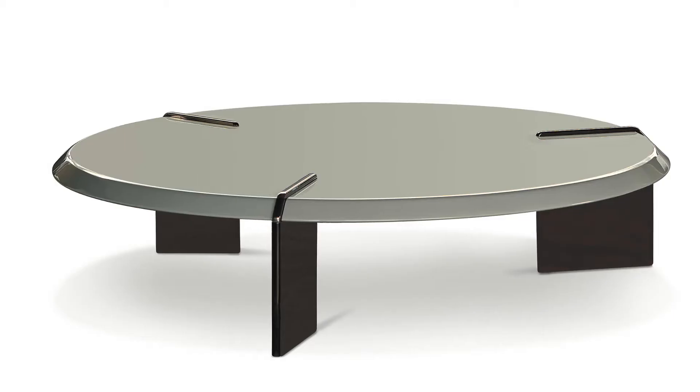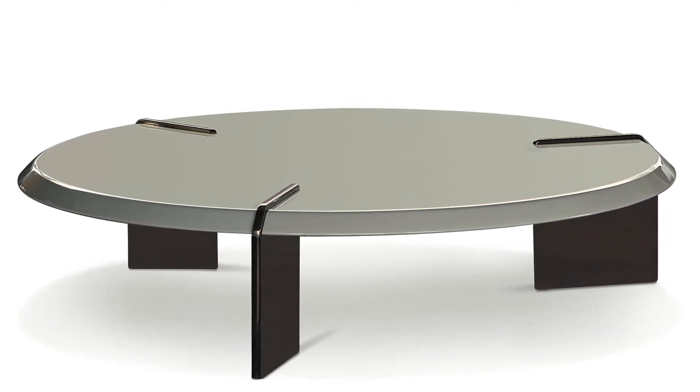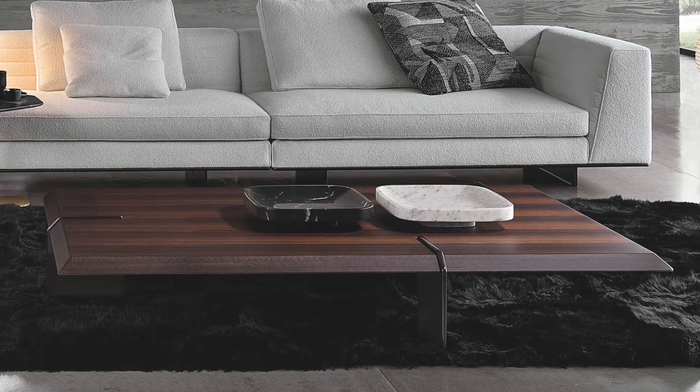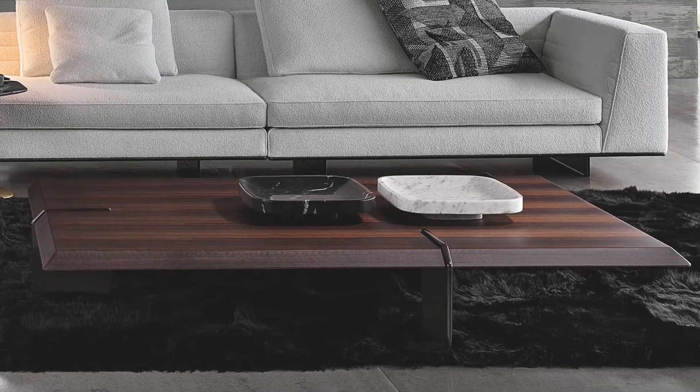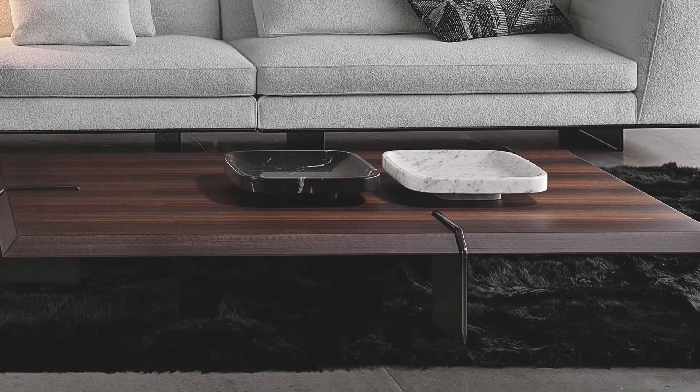The table takes the name from the steel structure of the base of boats, which is mimicked on the shape of the leg. The top of the coffee table sits comfortably three quarters in the leg, creating a 3D effect.